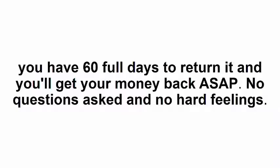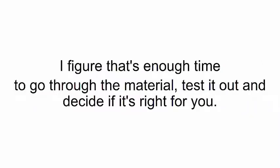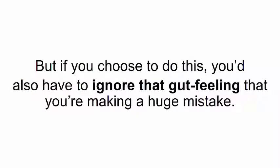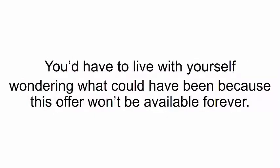No questions asked and no hard feelings. I figure that's enough time to go through the material, test it out, and decide if it's right for you. The way I see it, you have three options. You could do nothing — pretend you never heard about making woodwork designs only by clicking a button. Try to forget everything you heard in the past minutes and go back to struggling with lousy woodworking plans and half-baked instructions for DIY projects. But if you choose to do this, you'd have to ignore that gut feeling that you're making a huge mistake, and wonder what could have been — because this offer won't be available forever.